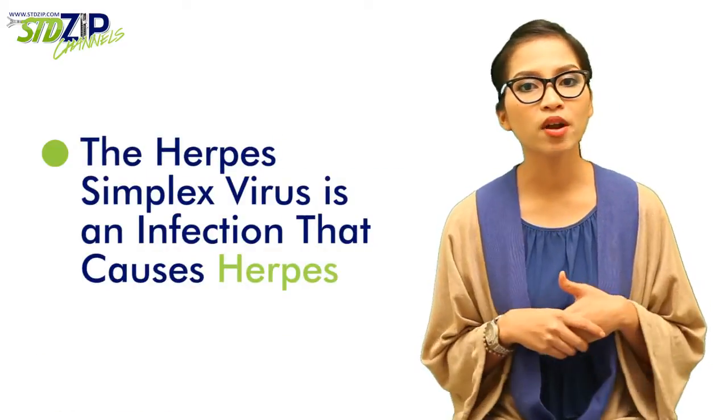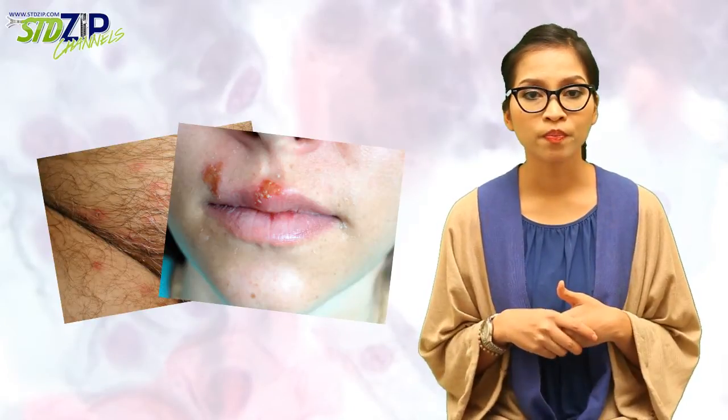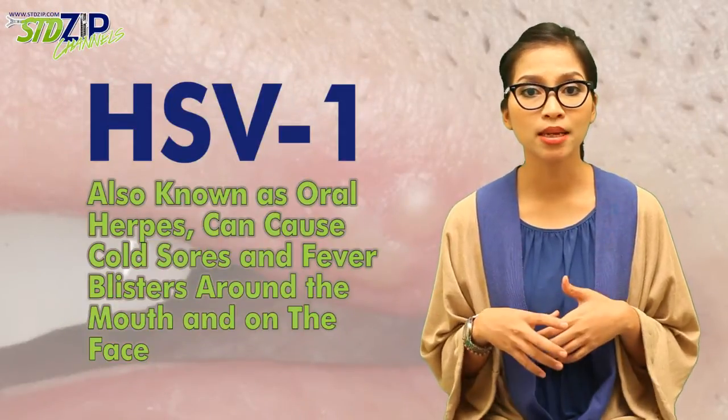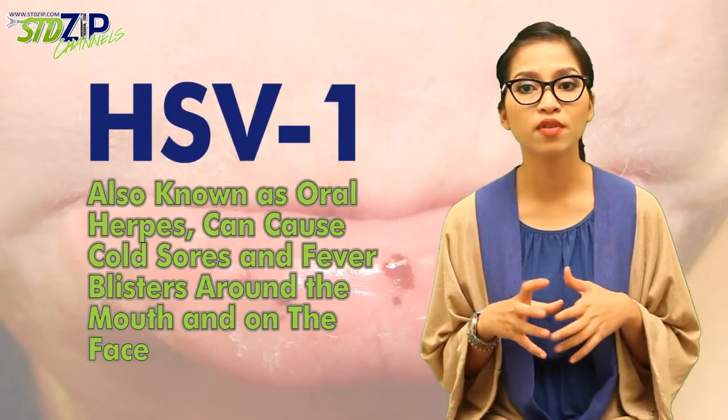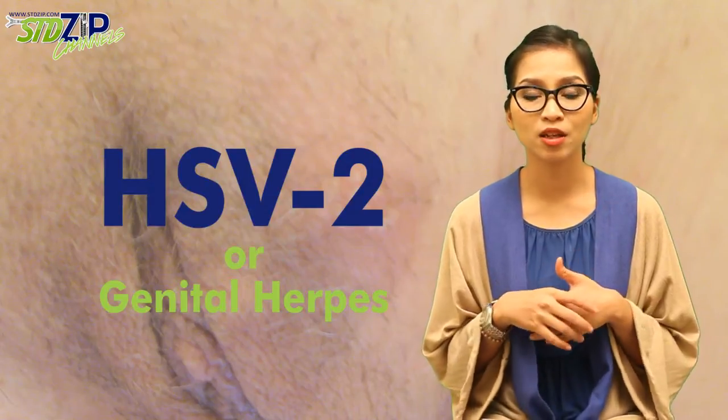The herpes simplex virus is an infection that causes herpes. Herpes can appear in various parts of the body, most commonly on the genitals or mouth. There are two types of herpes simplex virus: HSV-1, also known as oral herpes, can cause cold sores and fever blisters around the mouth and on the face, and HSV-2, generally responsible for genital herpes outbreaks.